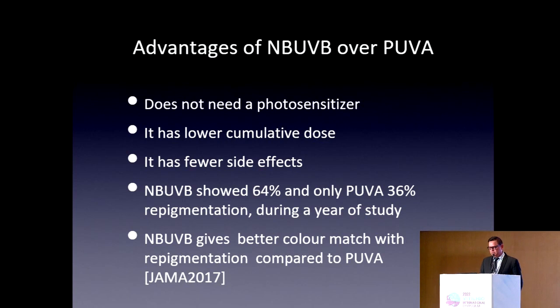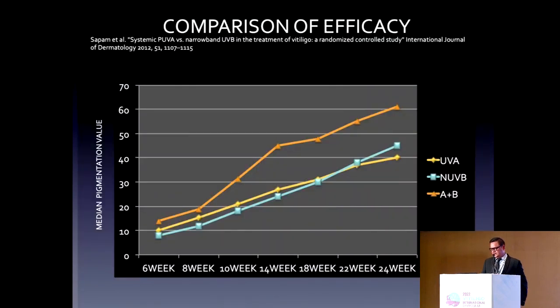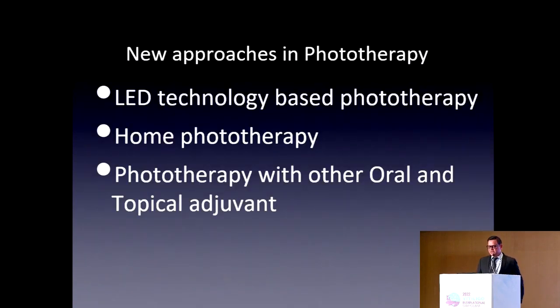I would like to mention one more advantage of PUVA — we cannot neglect PUVA, especially for type 4 and type 5 skin. It is more useful, especially if the case is highly active. That is what I found in the last 23 years. Sufficient studies show that combination therapy gives better repigmentation than any single therapy. If we use only NB-UVB, it is much superior to UVA alone, but at the end, the combination of UVB and UVA is much superior, especially for type 4 and type 5 skin.